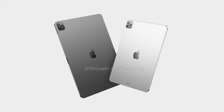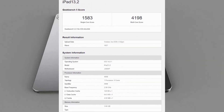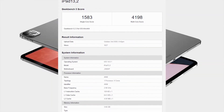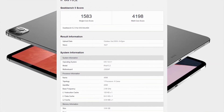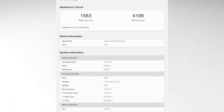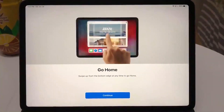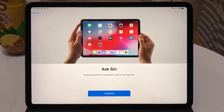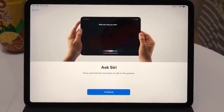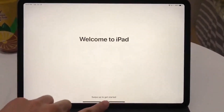As you can see, this is the Geekbench score — single-core is 1583 and multi-core is 4198. This is the Geekbench listing. In the multi-core test, the A14-equipped device posted a 4198 score, which is about 20 percent higher than the iPhone 11 Pro result — that's in the ballpark of the next Exynos multi-core figure.